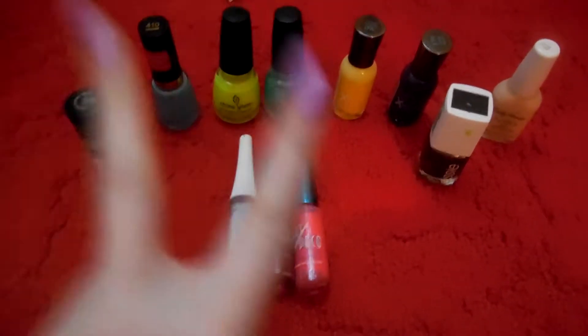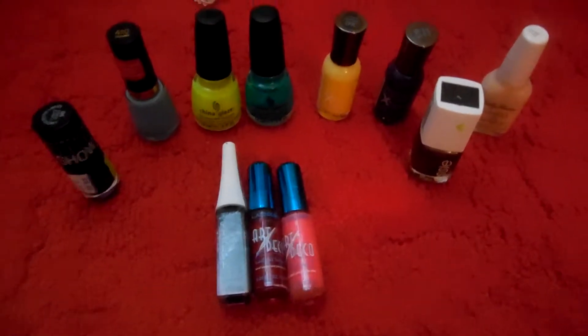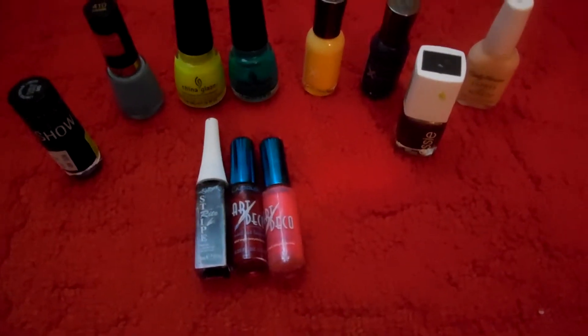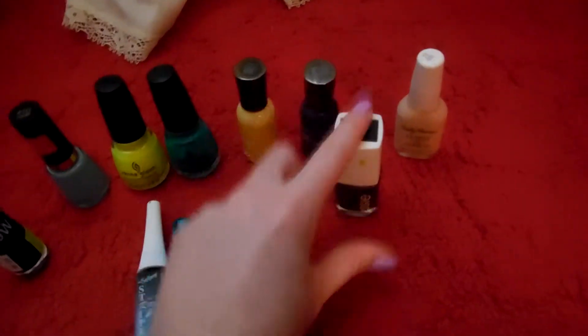Hey everyone, so this is part two of my nail polish series and these are nail polishes I'm not a fan of. Disclaimer, I don't mean to be a witch about them. So I'm just going to get started with this one.